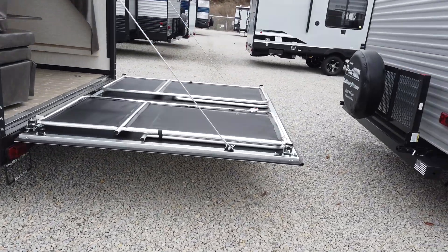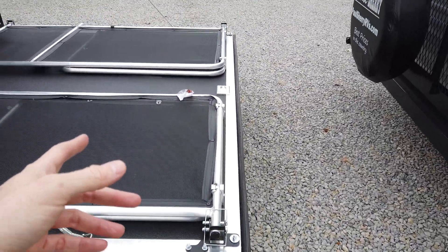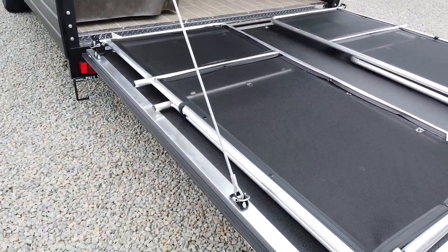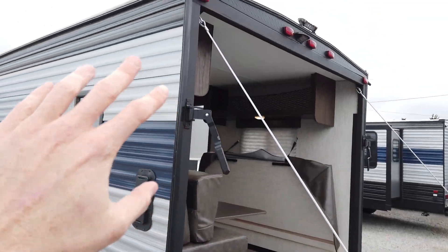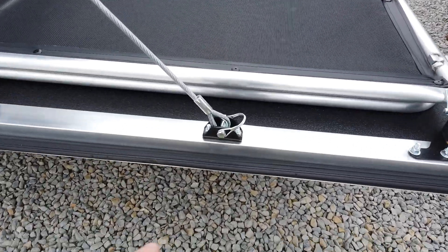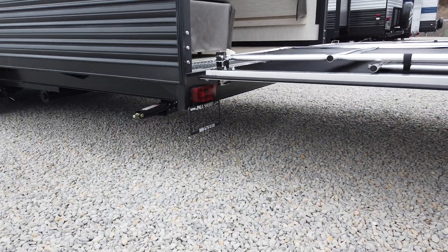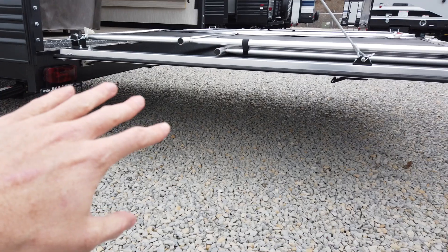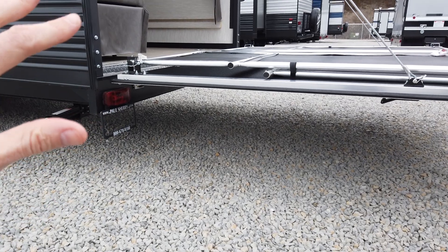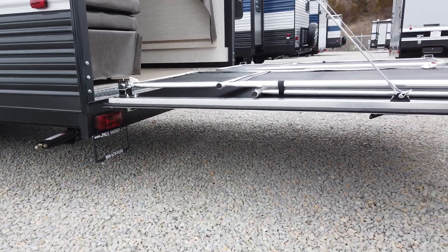This is a toy hauler travel trailer, so I have the ramp in more of the patio position. It comes standard with the patio. Basically, this is a gate system that makes a bigger enclosure in the back, and this is the ramp being held up by aircraft cables. When you undo those two aircraft cables — just two tractor pins — the ramp comes down. What I love about the Grey Wolfs is they're more of a mid-profile travel trailer, so the ramp approach angle is not so steep that you pop a wheelie to get in. It's a nice gentle ramp.